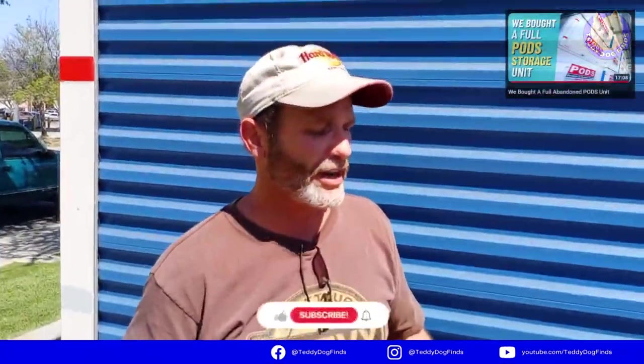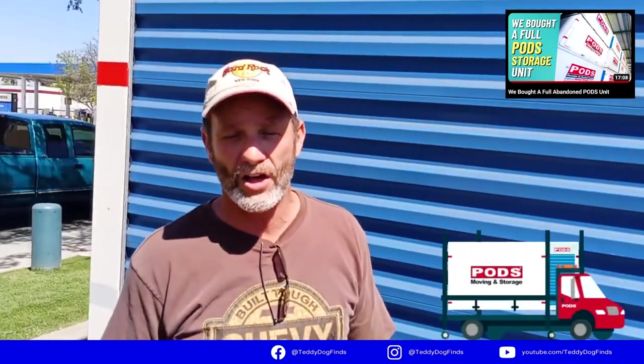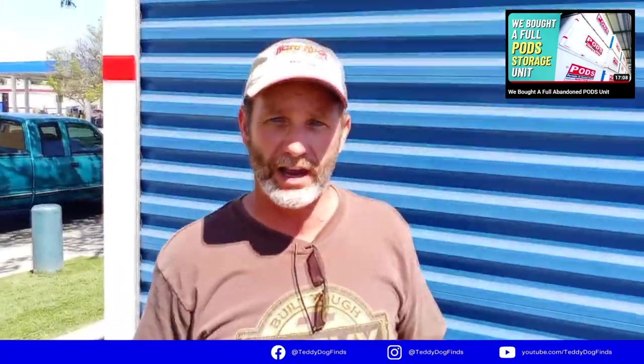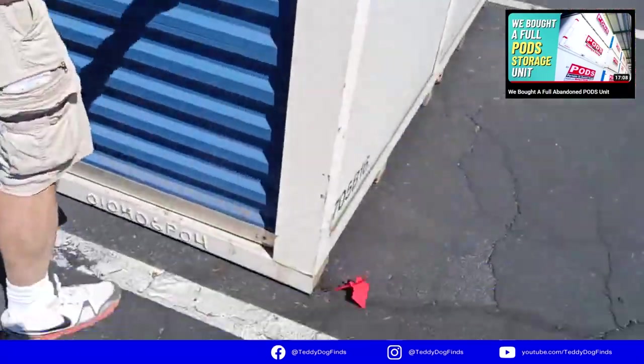When you treasure hunt like we do — buying estates, storages, pods, and liquidations — you find all kinds of treasures. We bought a pod that belonged to an attorney and there was a lot of good stuff, especially one amazing piece. I buy pallets, storage auctions, government liquidations, estate sales, yard sales — everything. I bought a really large pod without opening it yet, and this is exactly the first time I'm opening it. I just cut the tag — here we go.